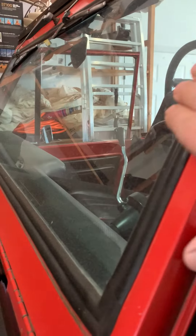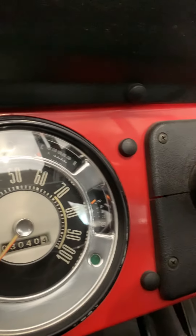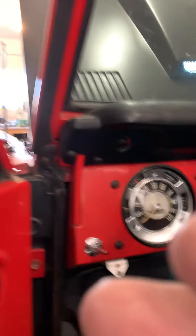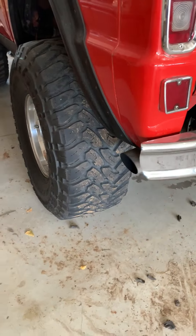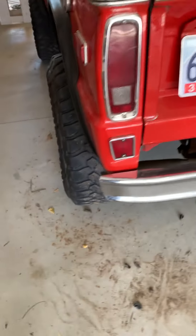Let me get this running for you. The seals and everything on here are very good. This has been gone through once, obviously, and restored. I've pretty much had it since. Electric fuel pump. It's got a good spark — nice, always fires right up.